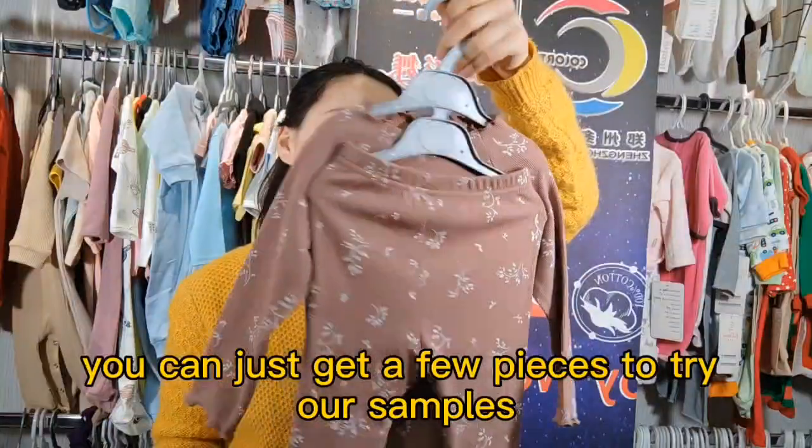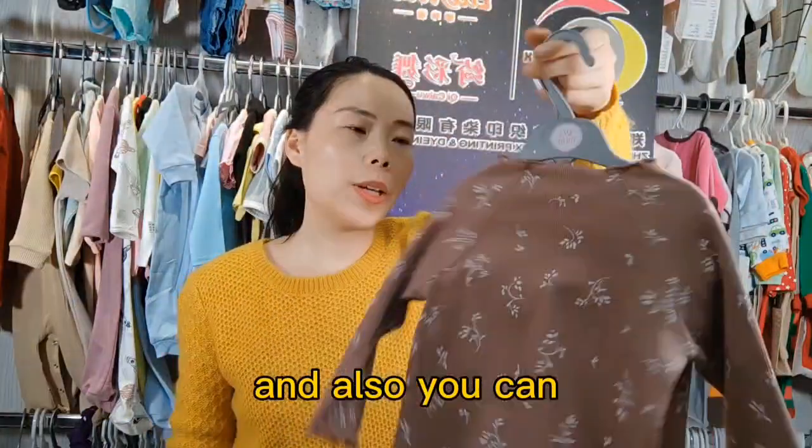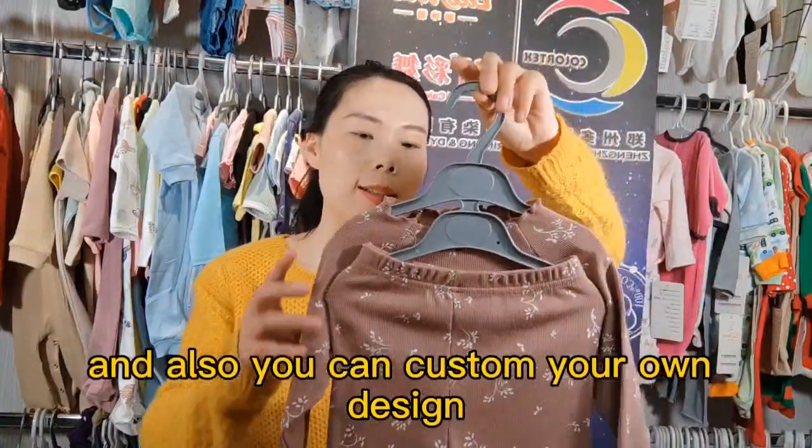You can get a few pieces to try our samples and check our quality. You can also do wholesale and custom your own design.